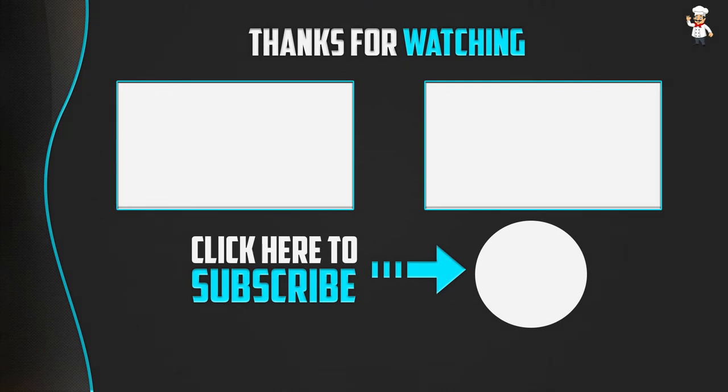Thank you for watching. If this video was helpful, please make sure to like, comment, and subscribe. If you have any questions related to these products, leave a comment below and I will get back to you as soon as possible.